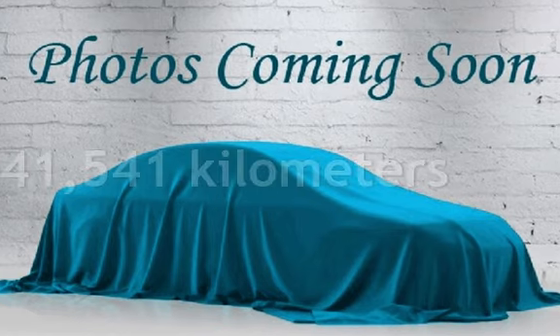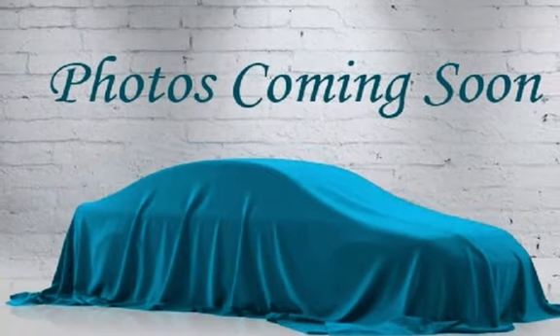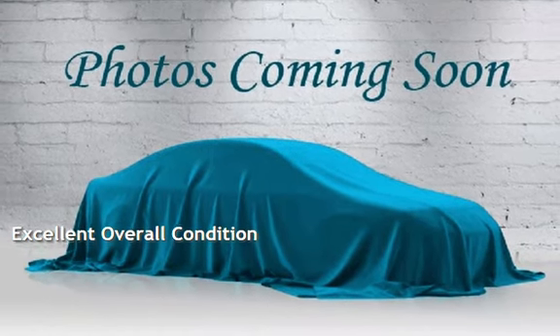This Chevrolet has less than 142,000 kilometers on the odometer. This vehicle is in excellent overall condition.